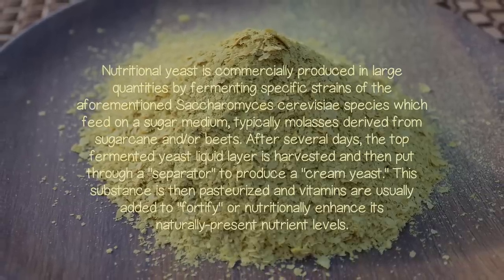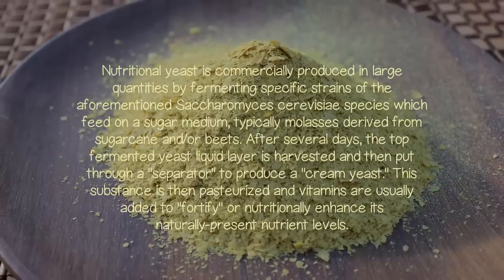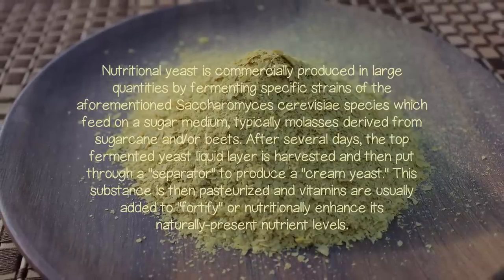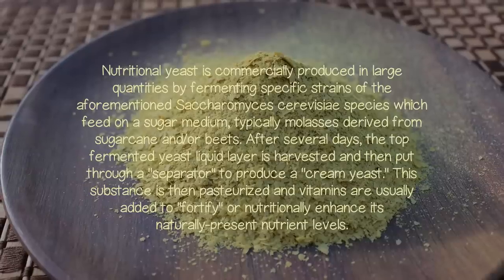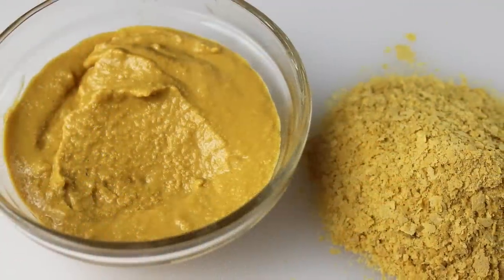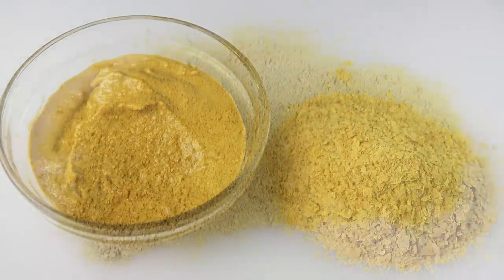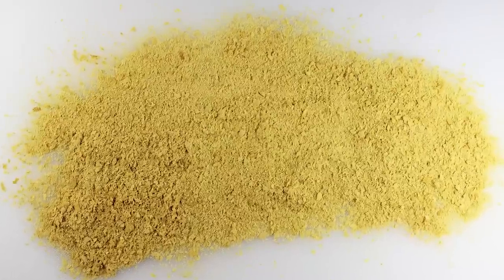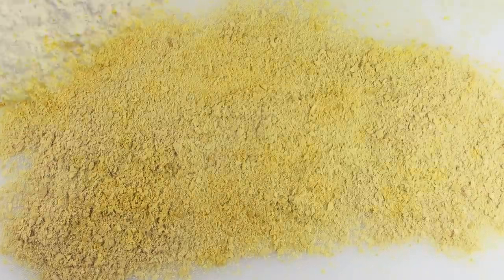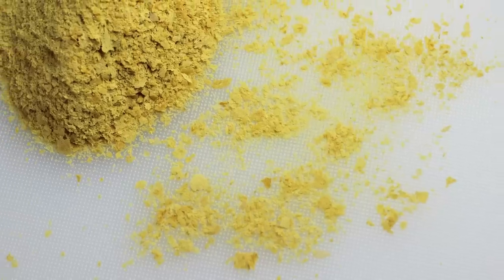After several days, the top-fermented yeast liquid layer is harvested and then put through a separator to produce a cream yeast. This substance is then pasteurized and vitamins are usually added to fortify or nutritionally enhance its naturally present nutrient levels. The cream yeast is then typically roller drum dried with heat to render the yeast cells inactive, a process which stops them from growing or reproducing and also concentrates nutrients and protein content. The dried, deactivated yeast sheets form thin flakes or can be further ground to produce a powder.